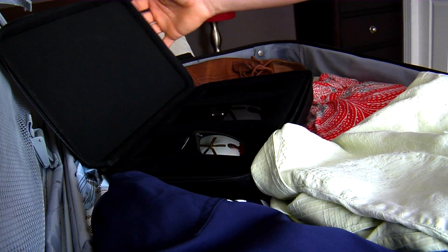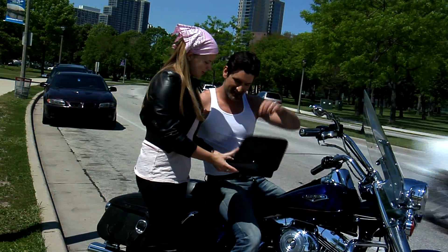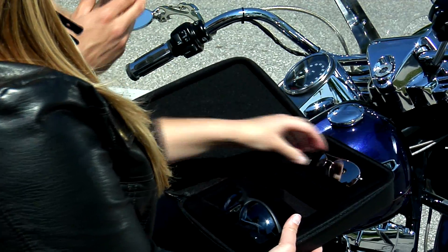Bring them all and you'll never arrive with broken lenses. Get one for your car, your boat, keep one on your motorcycle to protect your riding lenses and shades.